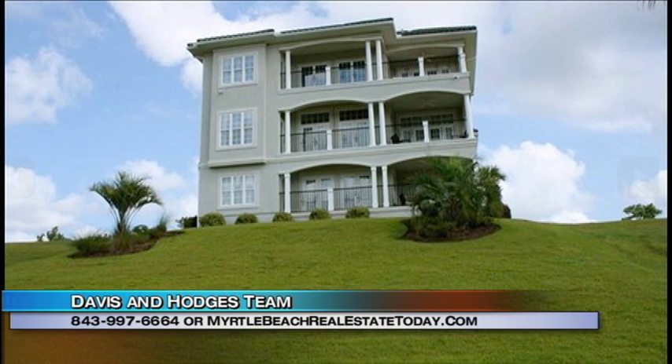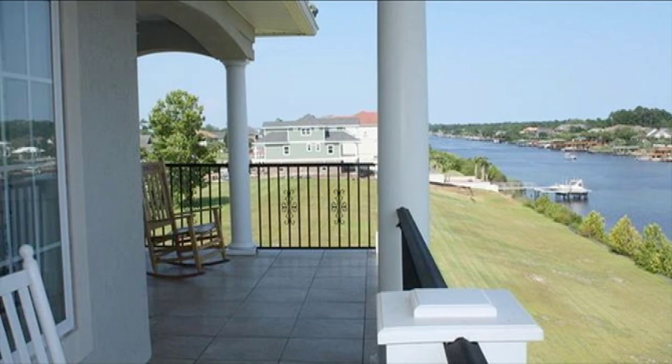You can have lots of privacy while overlooking the Intracoastal Waterway. And who doesn't want to be a part of a community with the waterway right out there, with the boat access, and the house has been tremendously kept up with all the amenities.